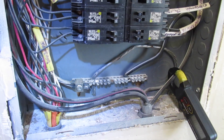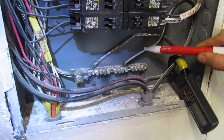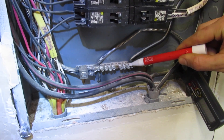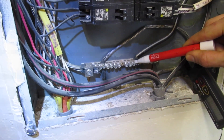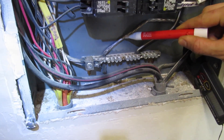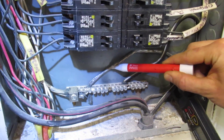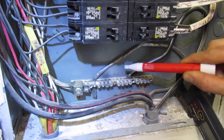Come on over here, Elvin. Please put the pointer on the neutral bar. Now put the pointer on the ground bar. Now put the pointer on the ground from the boathouse. Now put the pointer on the neutral from the boathouse.